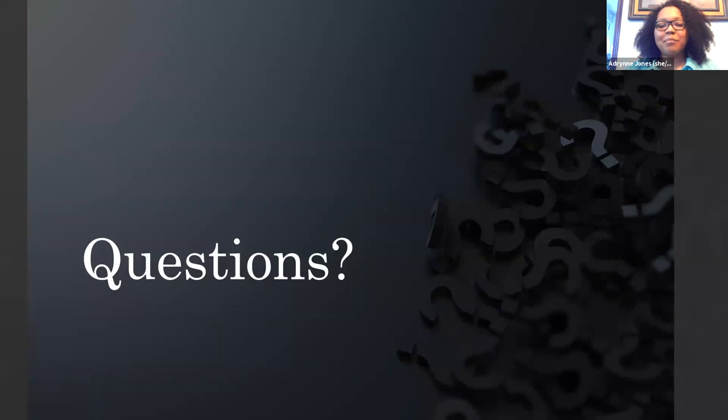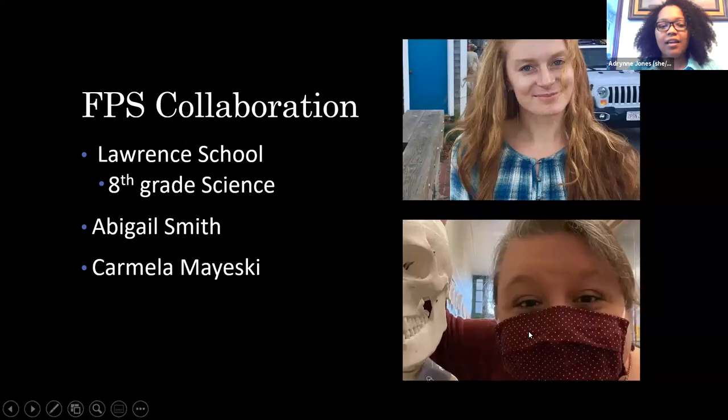During the summer, I also did a collaboration with the Salamis Public Schools. I worked with two 8th grade science teachers, Abigail Smith and Carmela Mayeski, from the Lawrence School.